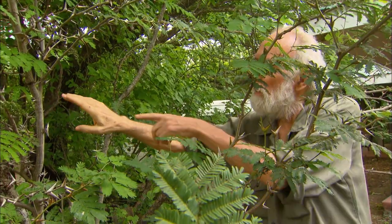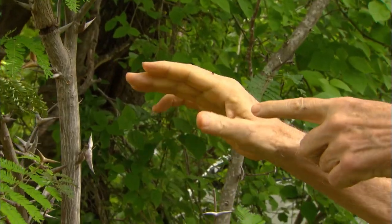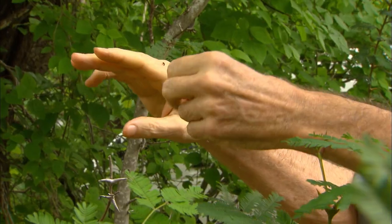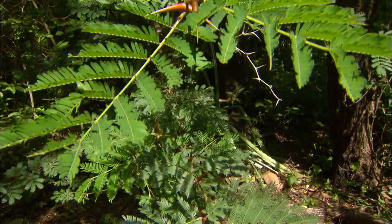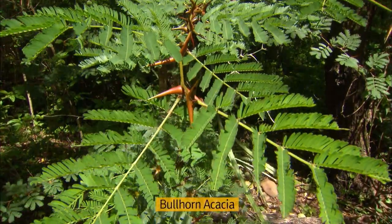And you can see there's one stinging me there, trying to... Among his research work, he studies the symbiotic relationship between the bullhorn acacia and ants.